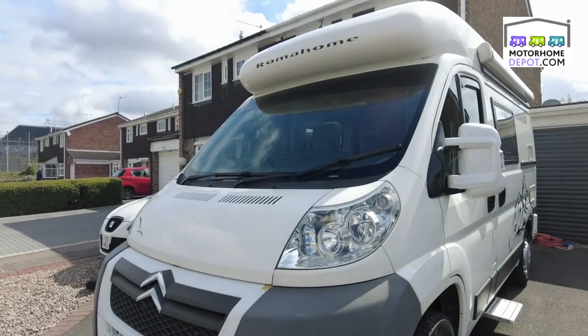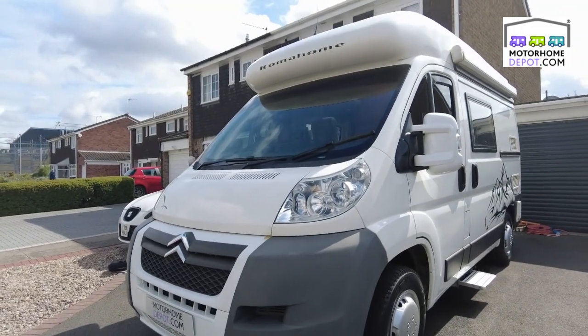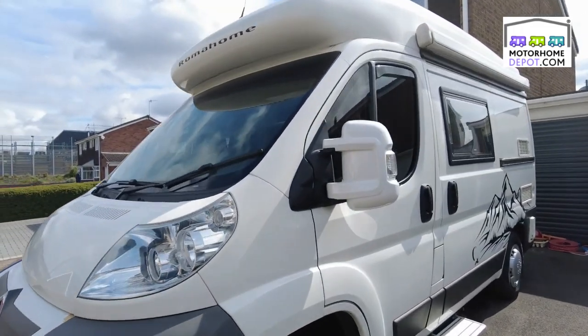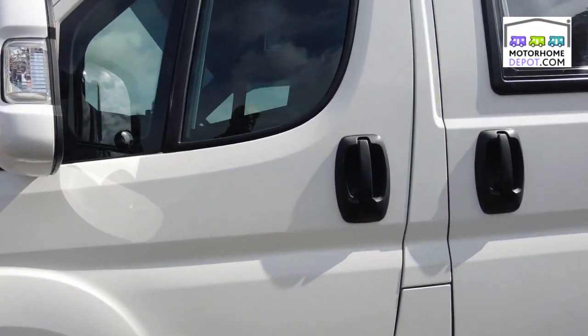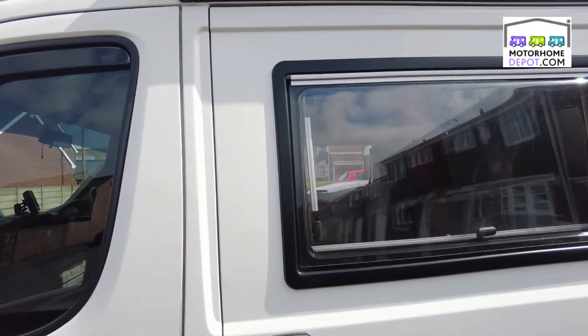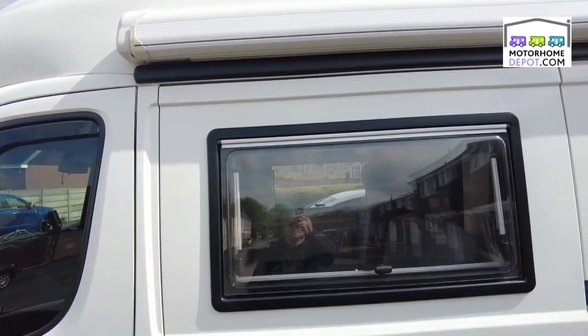Good morning, it's Alastair from Motorhome Depot. This morning I'm looking at a beautiful Motorhome R30, and it looks something like this — beautiful condition throughout in white, and this one is so fully loaded you won't believe it.